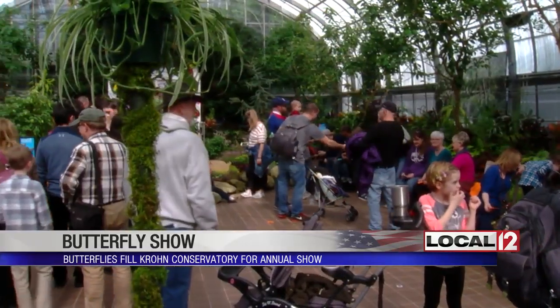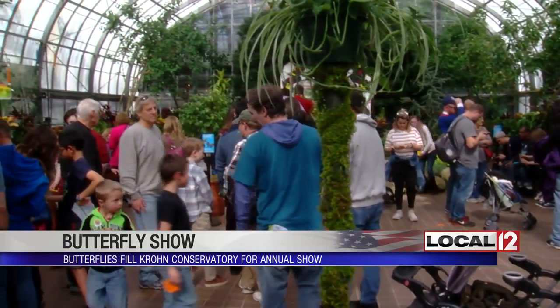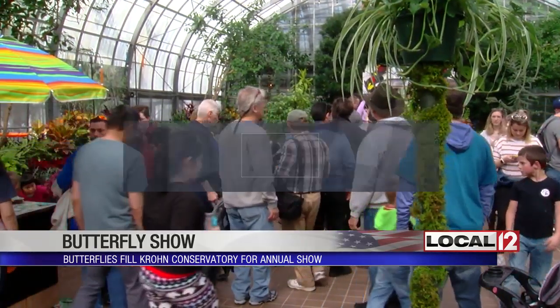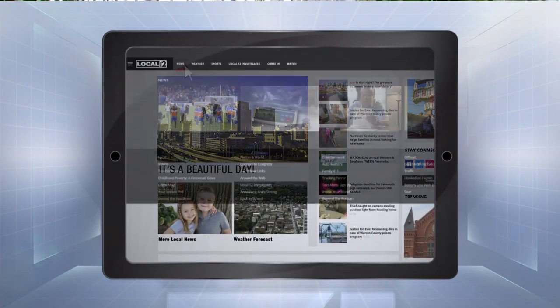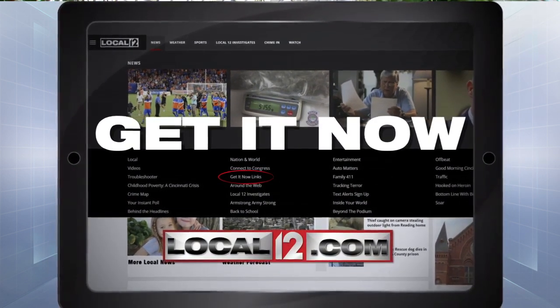Wow, so many great things to see. And this runs — you've got plenty of time — this runs until June. It's open each day from 10 to 5. If you want to check out the show, you can get tickets by going to local12.com and clicking on the 'Get It' tab.